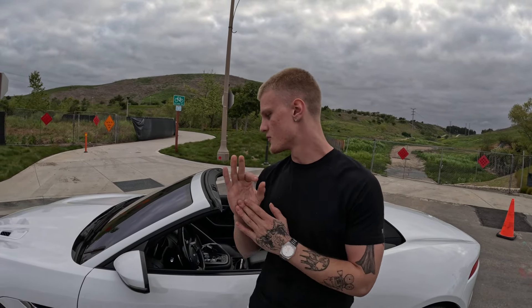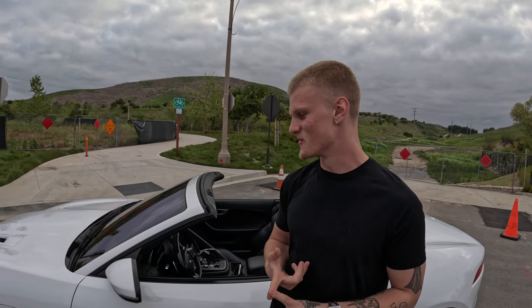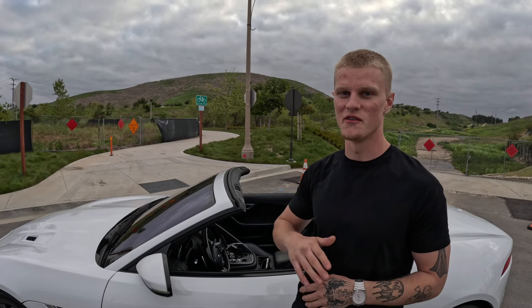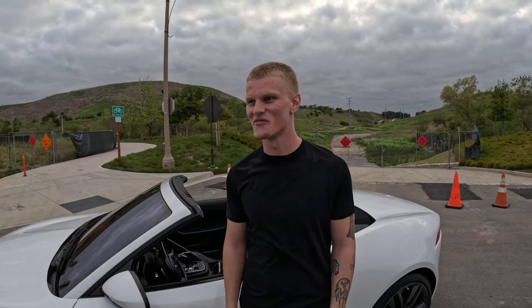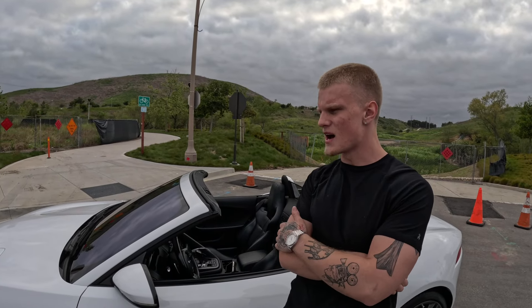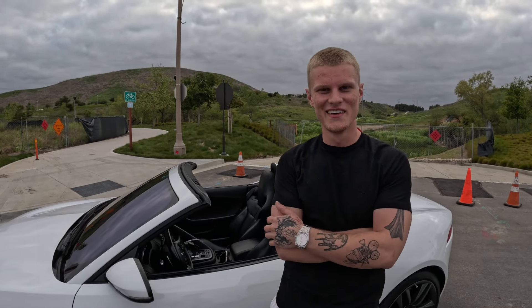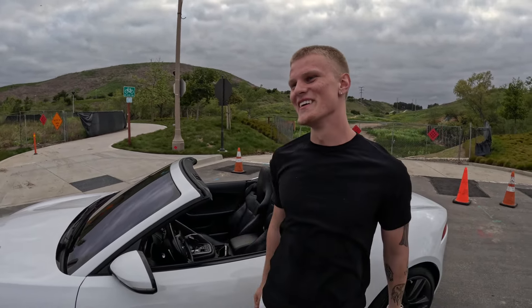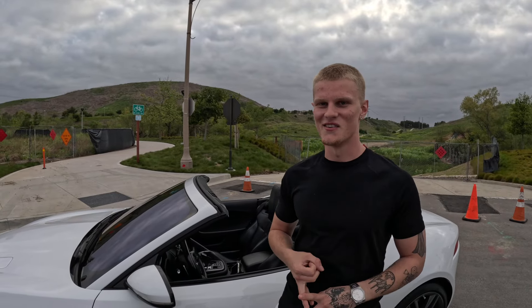Let's start with the pros — three pros and three cons. First pro is the speed. It's ridiculously fast, it's all-wheel drive so it flies off the line. I've gapped numerous cars off the line and even past the hundreds range. I think the top speed is around 190, the dash says 210, but I'm not a maniac.